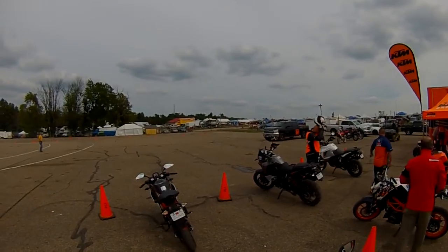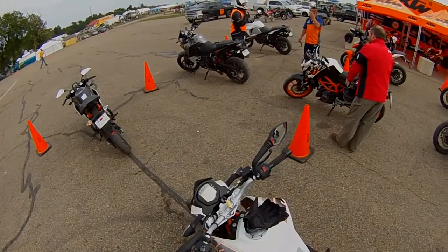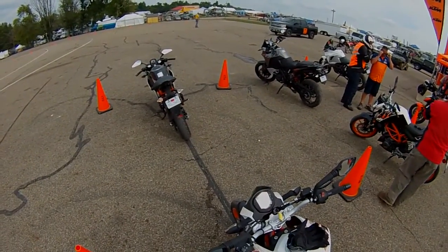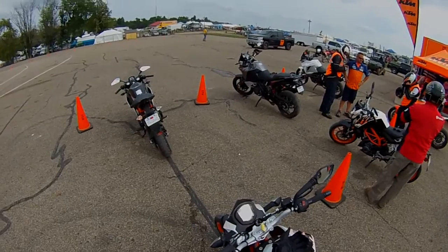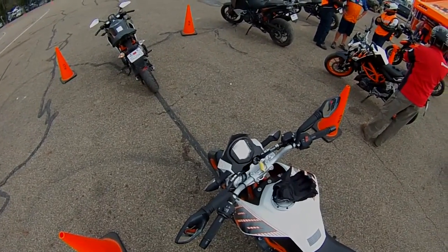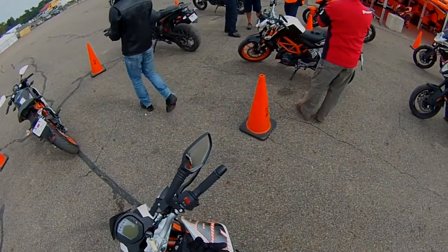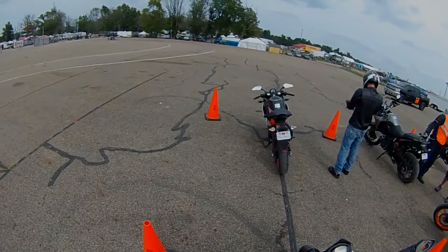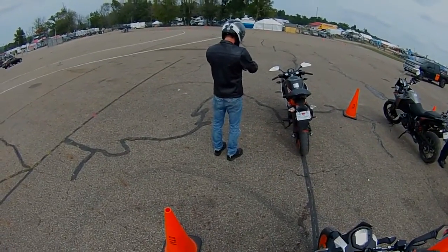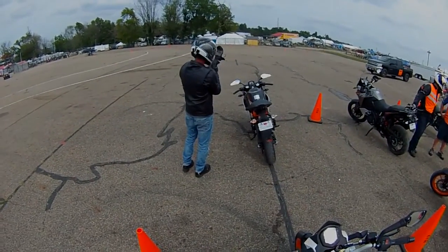We got very lucky because this place was freaking packed today. They said they had 200 people lined up for demo rides up here today. So we got lucky to even get a ride when I got up here at noon. And we're going to take the Duke 390 out. They have the RC and the Duke here, two of them each. I'm going to take the Duke because the RC was not quite available.